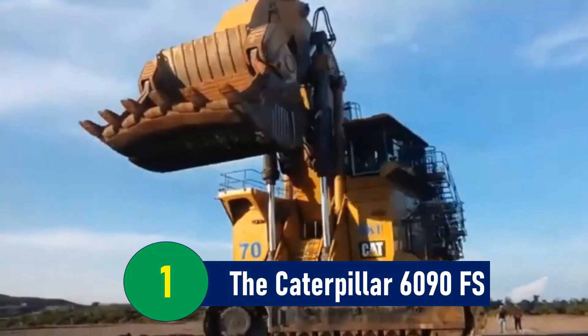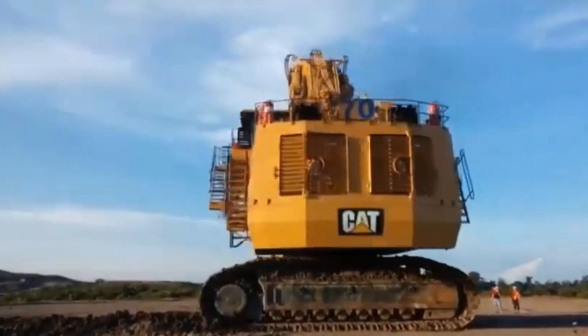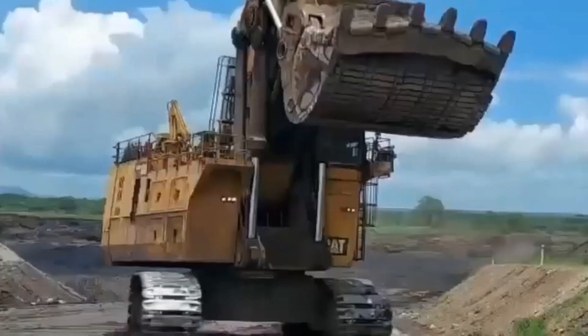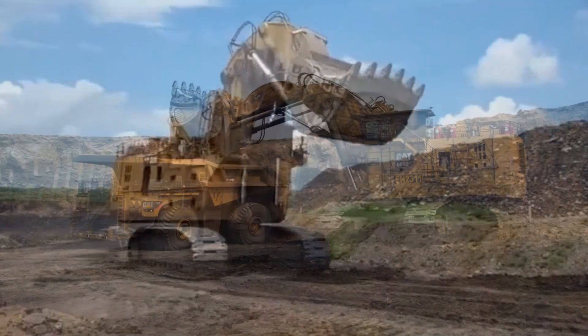Number 1: The Caterpillar 6090FS — the mammoth machine. In the world of engineering marvels, the Caterpillar 6090FS stands as a titan of modern machinery. Renowned as the largest excavator in the world, this behemoth redefines the limits of human ingenuity and technological advancement.